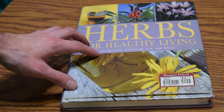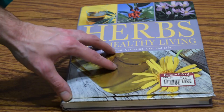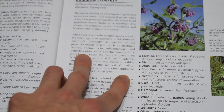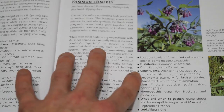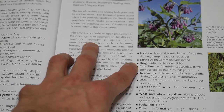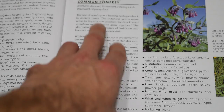The next book is Herbs for Healthy Living: Recognition, Gathering, Use, and Effect — an all-right book that gives a pretty good description of each plant and has really good pictures. It covers a lot of herbs that grow in the wild. Each plant gets approximately one page, with really good high-definition photographs and information on its location, distribution, constituents, treatments, uses, and look-alikes where applicable. It covers both wild plants and domestic ones like common comfrey.